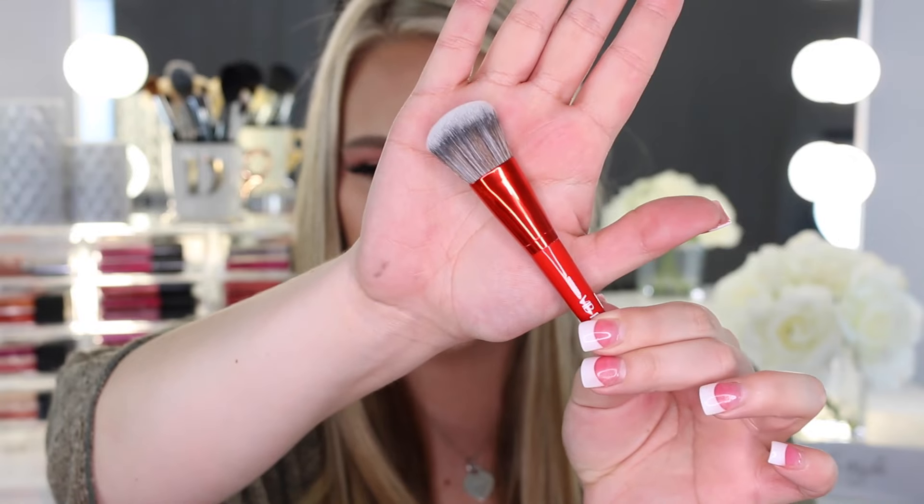I also ended up becoming VIB Rouge with my orders and they sent me a brush — a pro mini flawless airbrush that looks almost like the blush brush. I'm excited to try this out. I like that they gave a brush because a lot of times they give you like a super mini lipstick or something you may not really use.